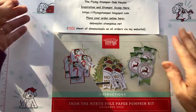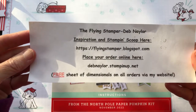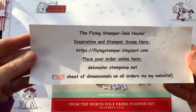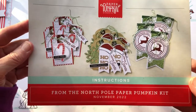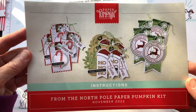Hey everyone, it's Deb Naylor from the Flying Stamper, and it is Sunday, November 20th. I am here today to go over the From the North Pole paper pumpkin kit. This is the November 2022 paper pumpkin kit.